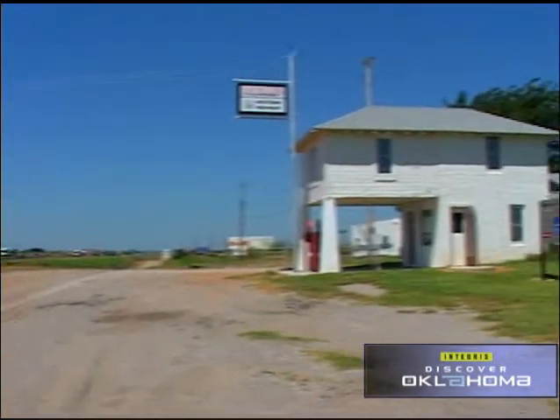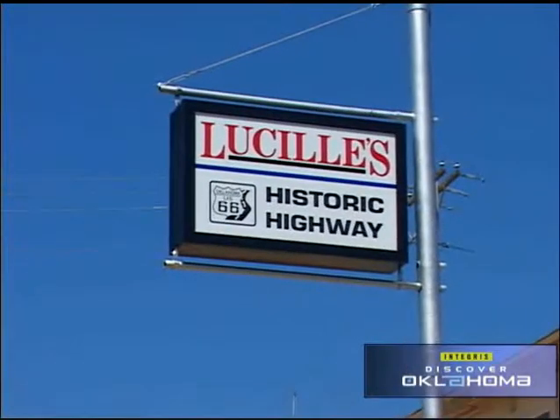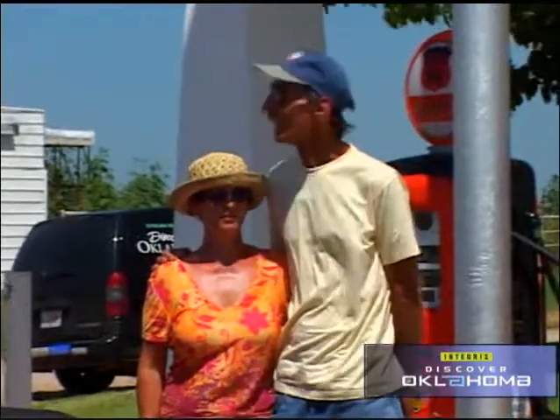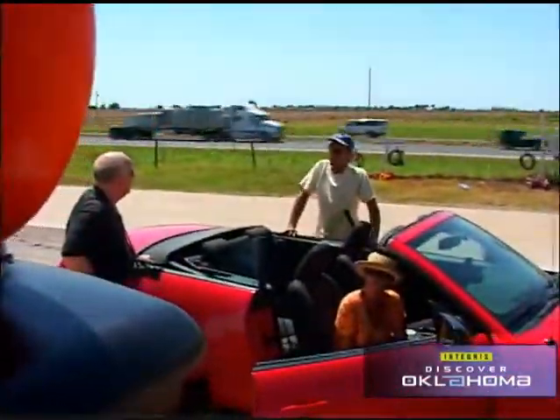Right beside Route 66 in Hydro is a building well known to Mother Road fanatics. It's called Lucille's and it was run for years by a lady named Lucille Hammons. It's so well known that the day we shot this video we met a couple from Germany who just stopped to get a picture. Lucille is gone and the old building is being restored, but take a look at this.